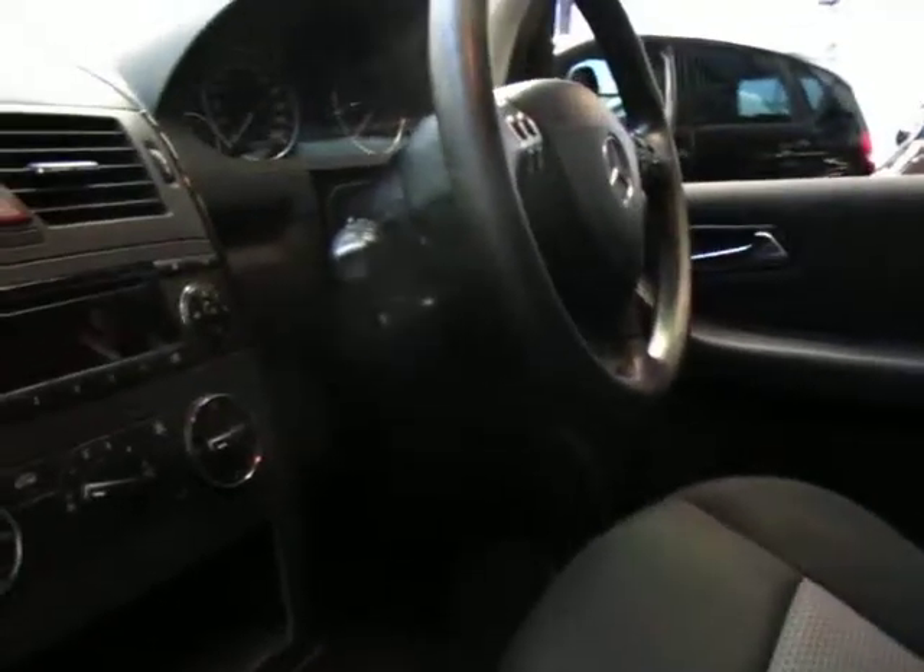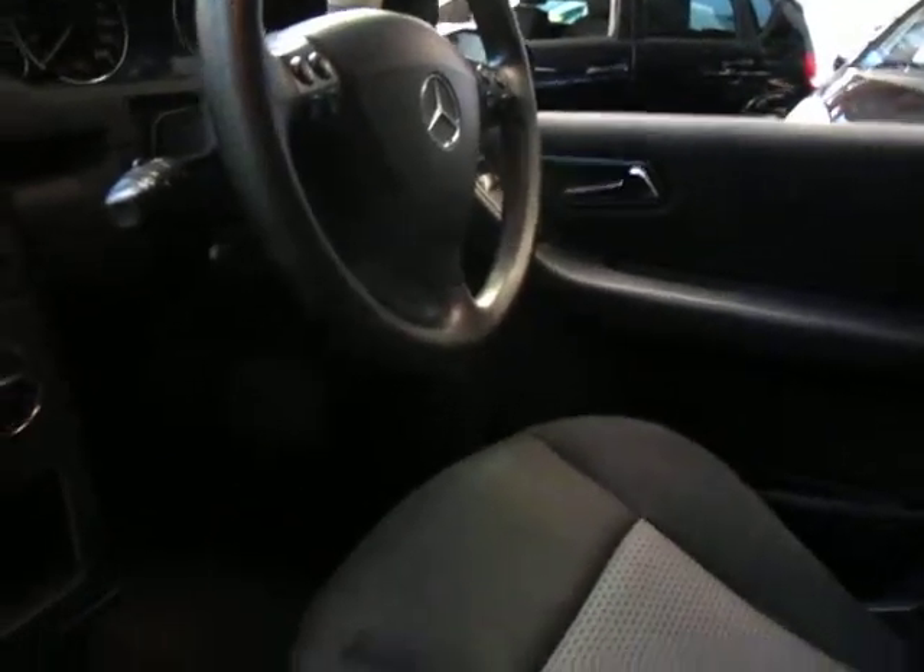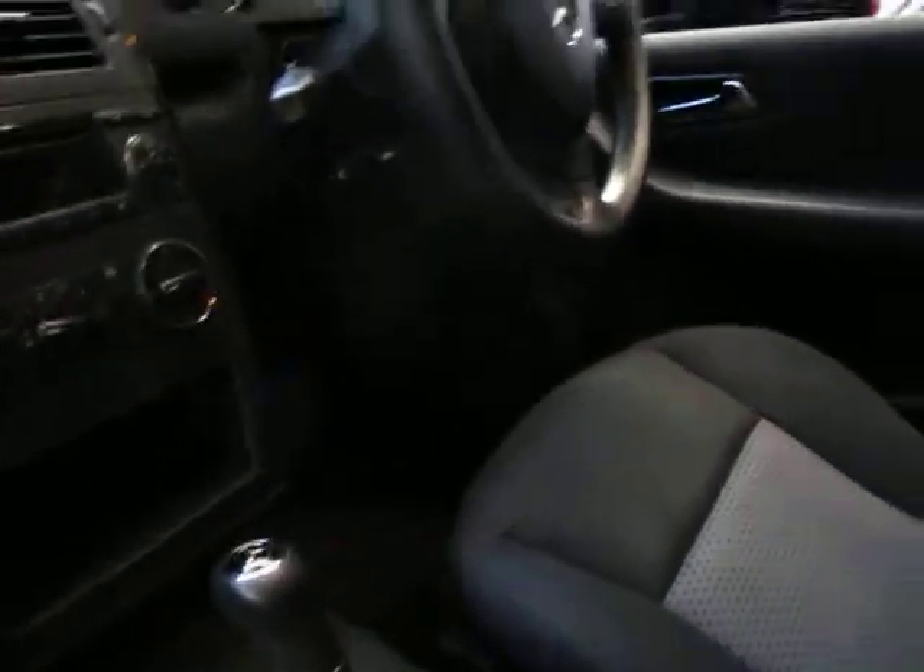These do come with everything. It's got automatic windscreen wipers, headlights, air conditioning, power windows, cruise control — all that kind of thing.